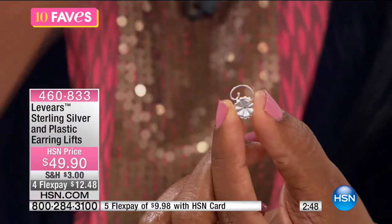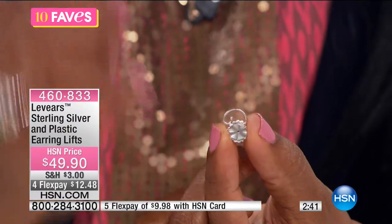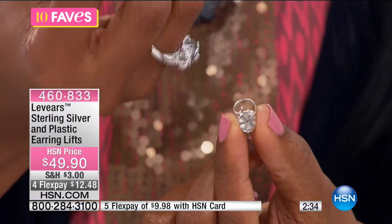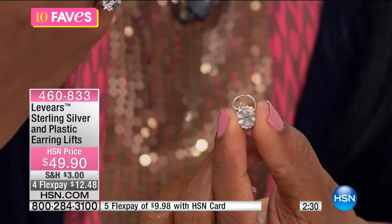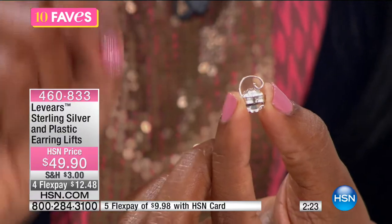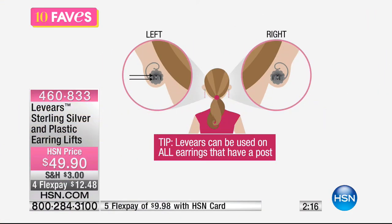You put on your regular earring on the front, then slide these backs on like a normal earring back — but they have more surface area pressing against your earlobe. The curved part faces up toward your hairline for more stability, which is why your earrings will no longer droop but will point straight ahead. You're getting five clear plastic backs and one sterling silver back.